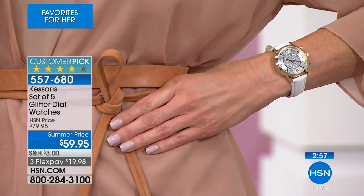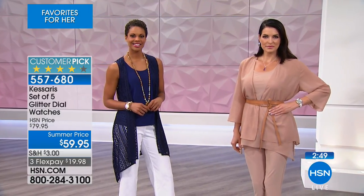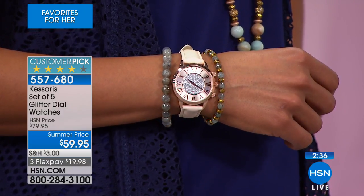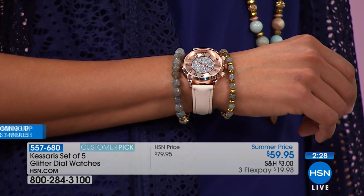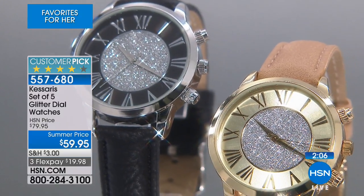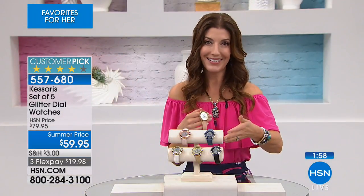No matter what you're wearing, no matter the occasion, you can say, wait a minute, I'm going to go change my watch, change my outfit, change my look. Instead of switching out straps - sometimes you have to use a tool or bust a fingernail to interchange straps - these are five individual watches. So if you want to keep one and give away four, be my guest. If you want to get all five home when the kids come home for summer or your nieces show up for Memorial Day weekend, you can just say, everybody pick a watch. It looks like a designer timepiece, like luxury.